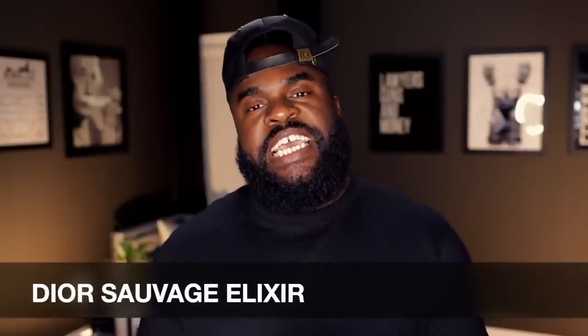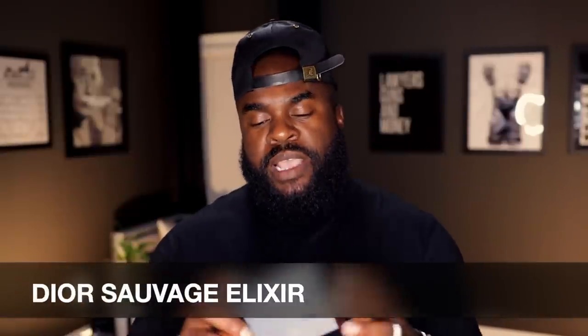In case you haven't read the title or don't know what you clicked on, today we are talking about the latest release from Dior — this is Dior Sauvage Elixir. It comes in this pull-out box, and here you have it.